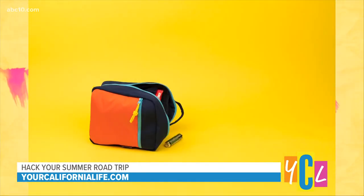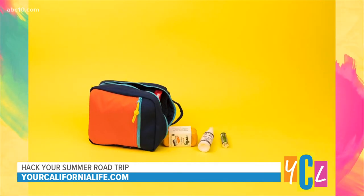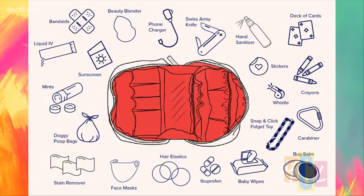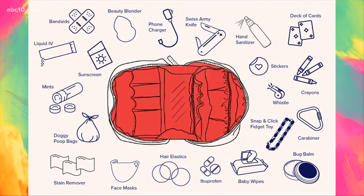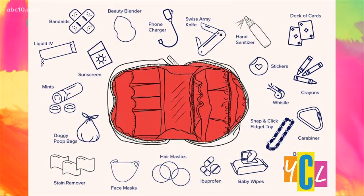Inside the kit, it's designed with recycled canvas and has so many different pockets. It has basic stuff like band-aids, sunscreen, ibuprofen, hand sanitizer, and baby wipes — which I use for everything. Then it has some essential tools like a Swiss army knife, a phone charger, and a carabiner. It also has things for kids like coloring, a deck of cards, a fidget toy, and then some unexpected items like doggy poop bags and hair elastics. It comes with over 50 hacks for each of these items.